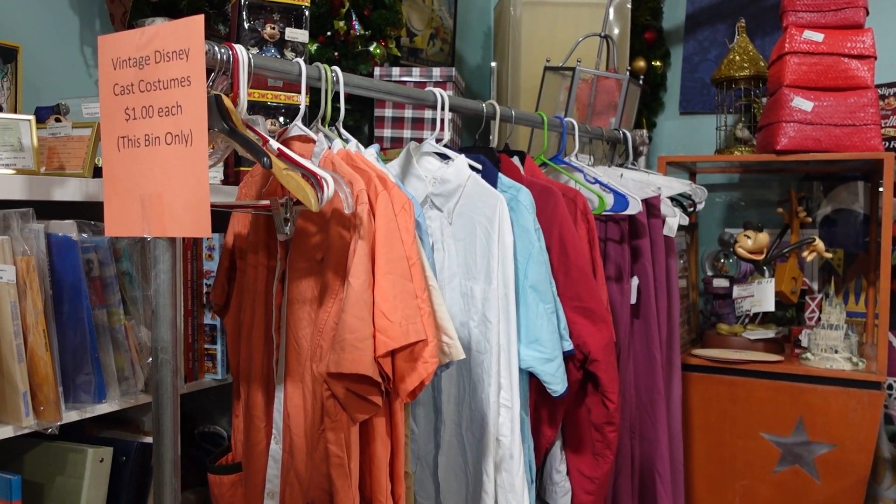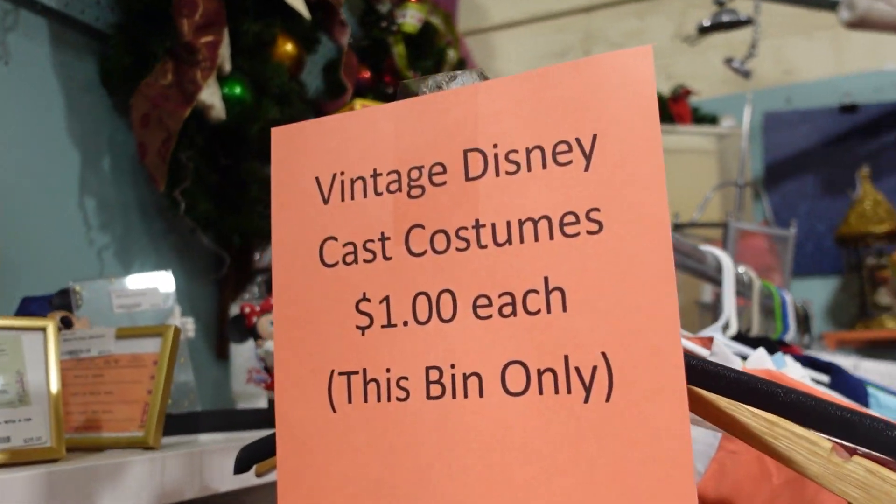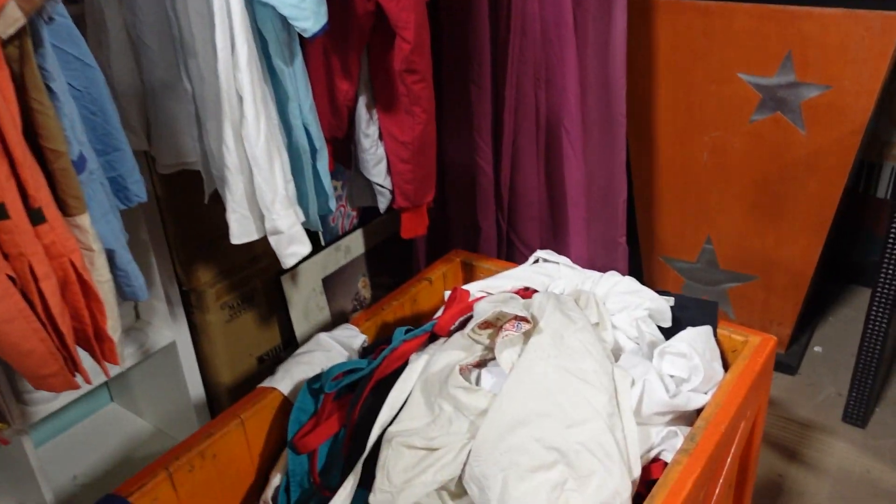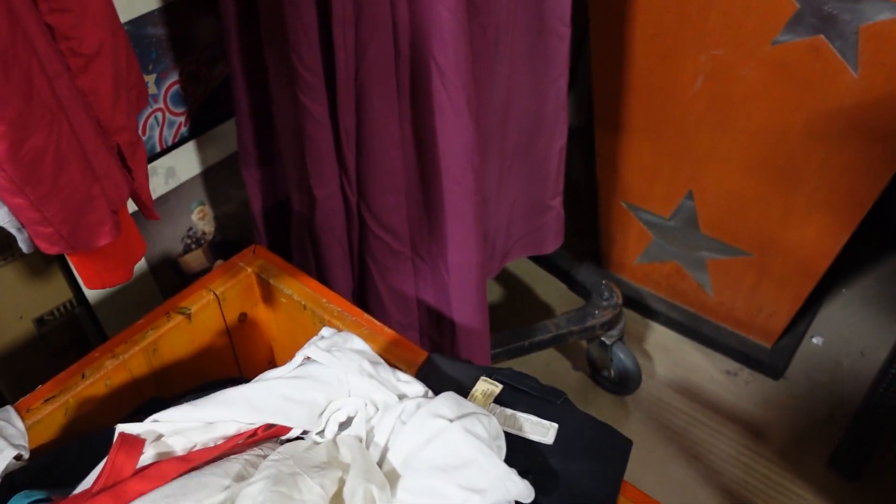This is what I saw on Facebook — I found it! Vintage Disney cast costumes, a dollar each. When I saw this on Facebook there was a lot more here. It's been picked through, but you can see.